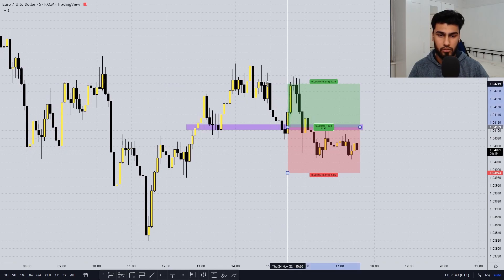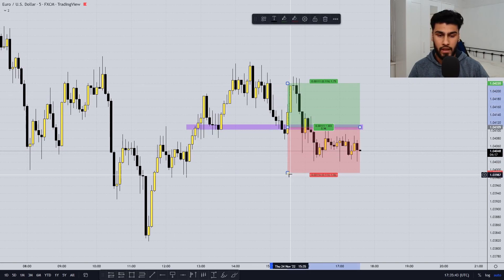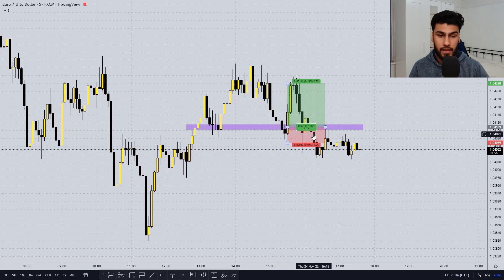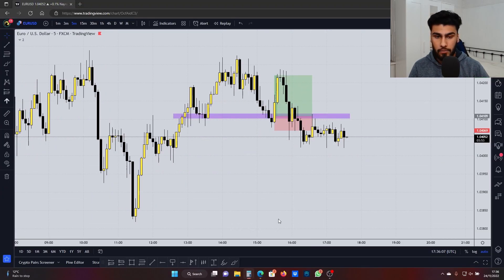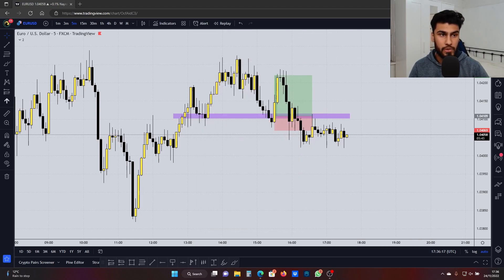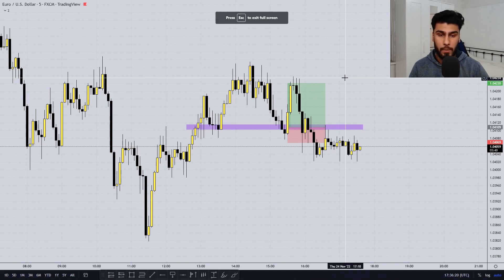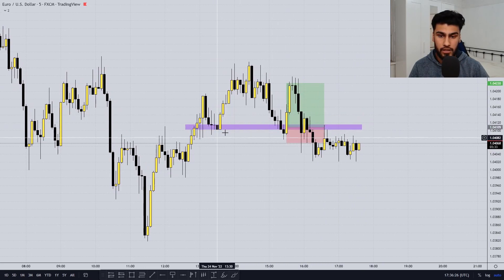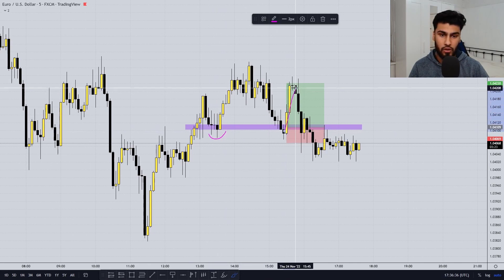Once price did come back and retrace into this level, you can see a nice reaction pushing right back up to these highs. You take an entry here and ride the move up to your take profit. With a tight stop just below these levels, that's a nice 1-to-2 or 1-to-3 trade. Using the risk-to-reward tool, targeting the body of this candle with stops just below these levels gives a 1-to-2.78 risk-to-reward. Risking 2% times 2.78 — you've made 5.5% on this trade, putting you just 3% away from passing stage one of MFF, which has an 8% target.